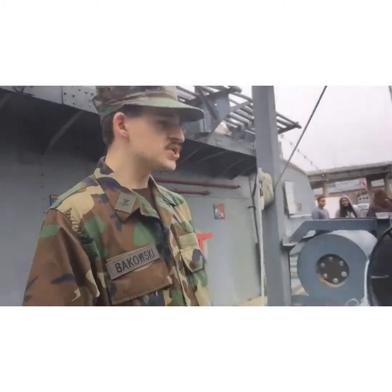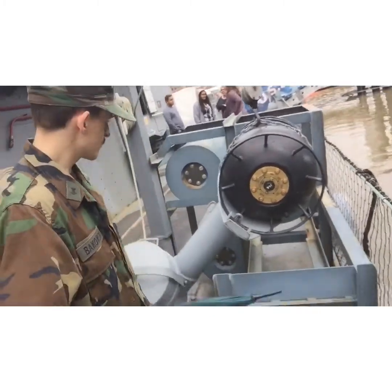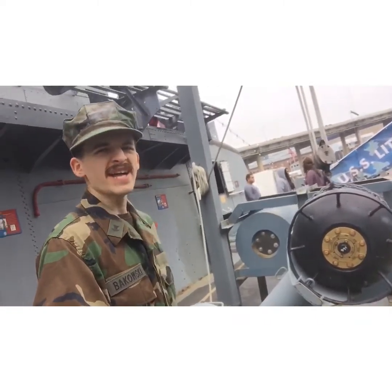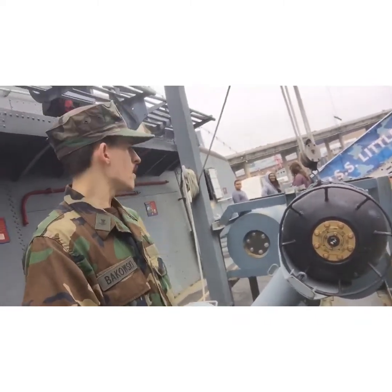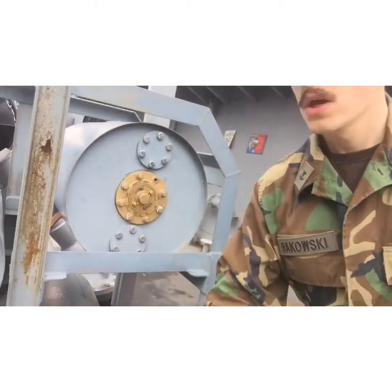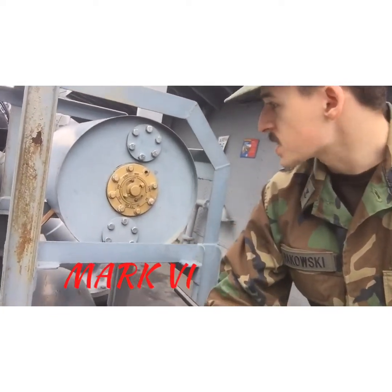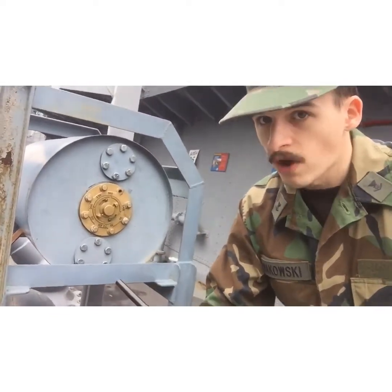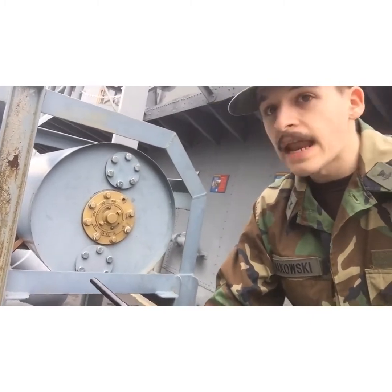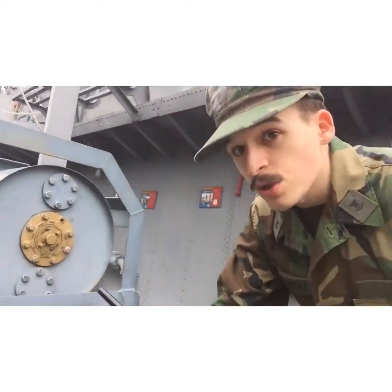Here's an interesting sight: this is a depth charge launcher installed not too many years ago. Take a look at the difference in these depth charges. These ones right here are the Mark VI — the regular cylindrical drums. If you've seen those old submarine movies, you'd be seeing a lot of these.